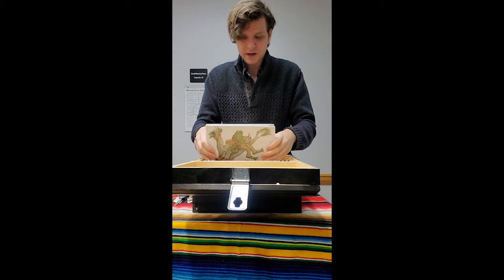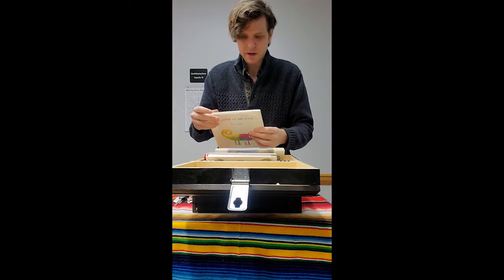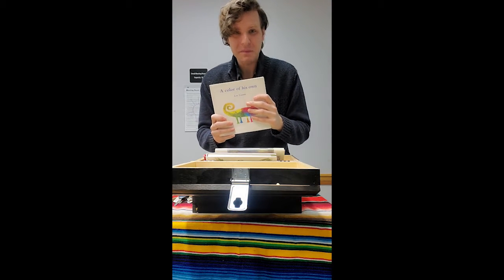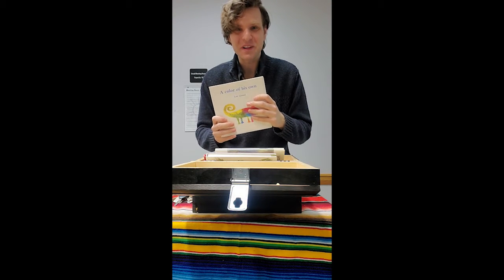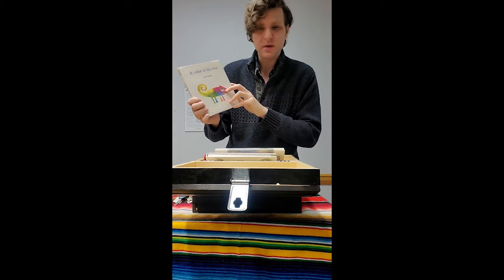All right. Now, I haven't read these in a long time. Do you want to read a little bit with me? I think that would be really fun. Let's start with this one — A Color of His Own by Leo Leone.